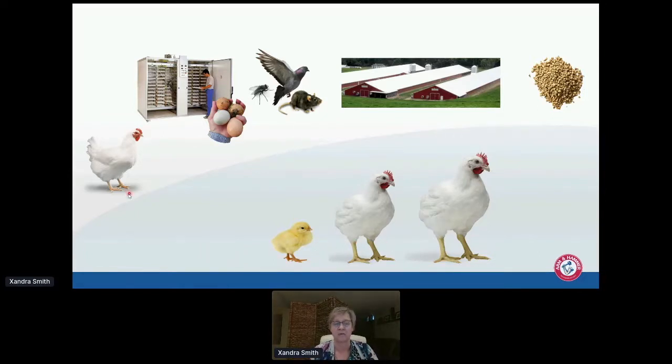We need to know what colonizes these birds. Is it coming from the maternal lines? Is stuff coming from the hatchery? We also know there are pests within both the houses and the hatchery. The first time these chicks are actually exposed to adult microbiota is when they're put on the farm, especially if there's used litter — and bacteria will also be coming in from the feed.